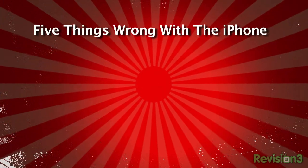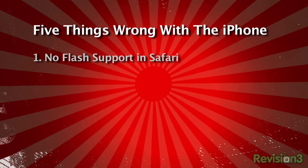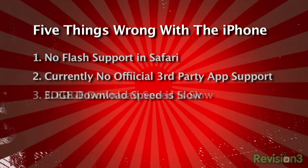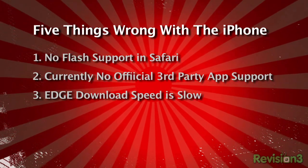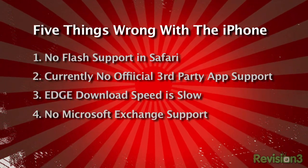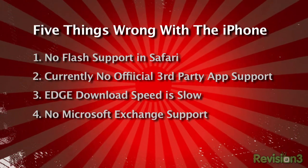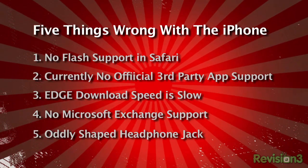I recently started using an iPhone, my first new phone in like three years. There are five things I want to call out — the top five things desperately wrong with the iPhone. One: there's still no Flash support for the Safari browser, which is pathetic — it's been out for a year. Two: no third-party applications without hacking it, at least until maybe February. Three: Edge — Enhanced Data Rates for GSM Evolution — the download speed sucks. Where's the real 3G HSDPA? Four: when are we going to have true support for Exchange or Zimbra, so we can legitimately compete with a BlackBerry? Five: that headphone jack.